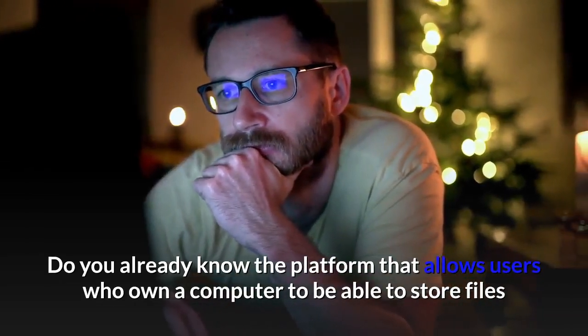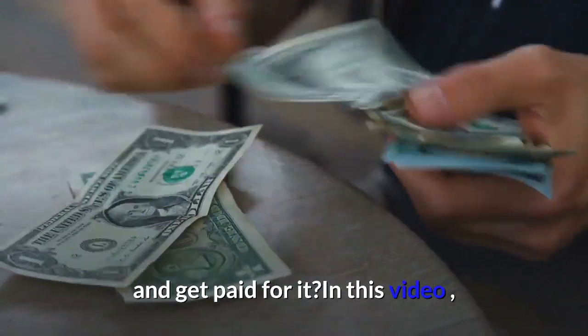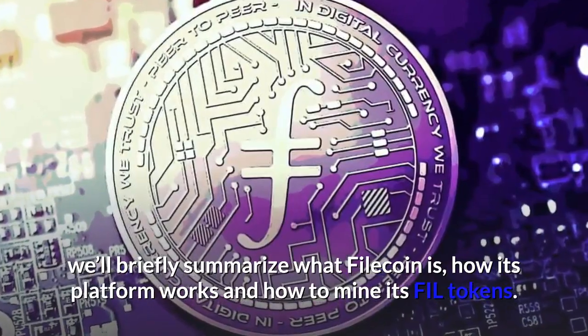Do you already know the platform that allows users who own a computer to store files and get paid for it? In this video, we'll briefly summarize what Filecoin is, how its platform works, and how to mine its FIL tokens.